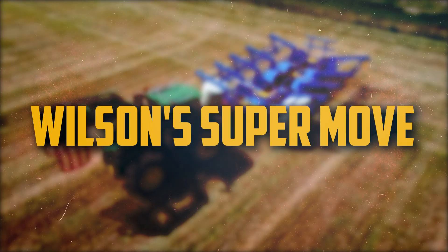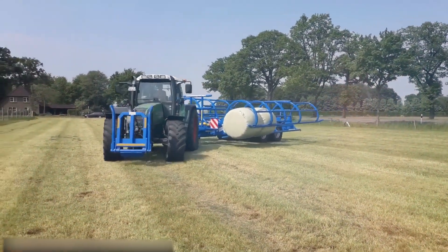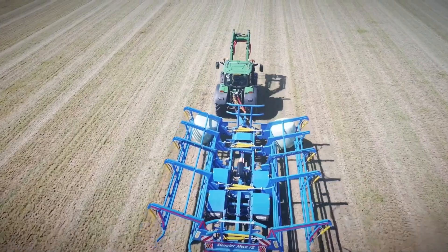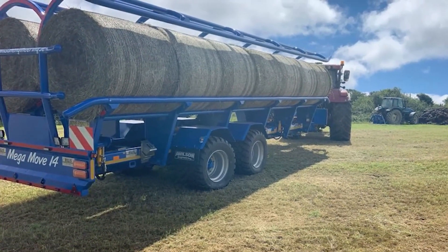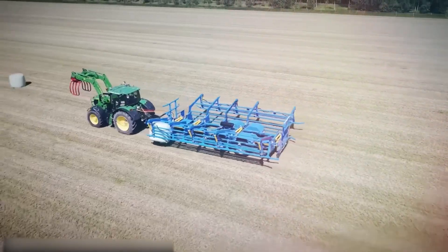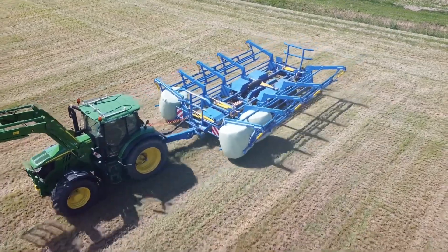Number 12: Wilson's Supermove. Wilson's Supermove is a well-known round baler that runs on its own and is renowned for its durability, efficiency, and speed. Up to 100 bales may be baled each hour using the Wilson's Supermove. It's a well-liked option for farmers searching for a high-performing baler that can withstand the worst circumstances.